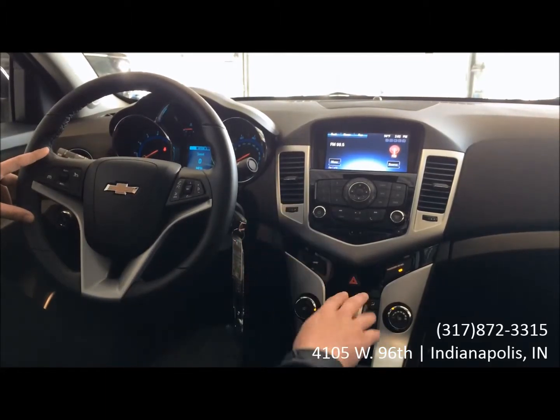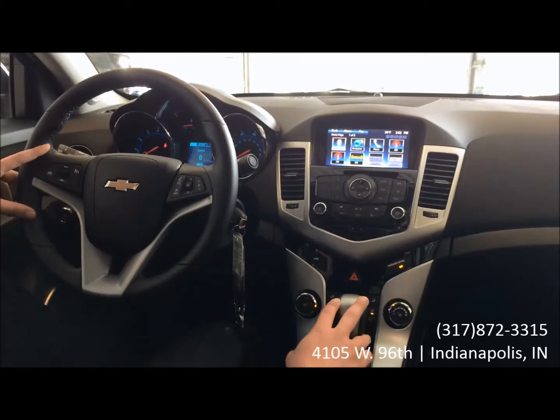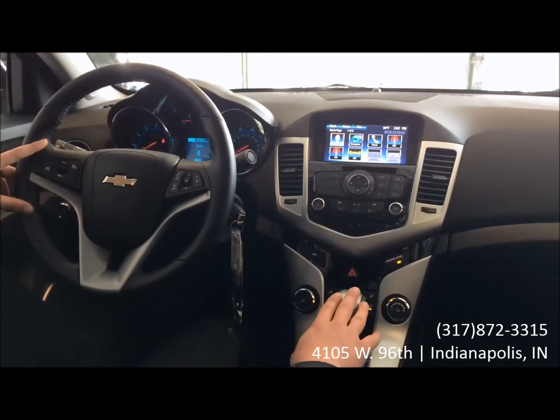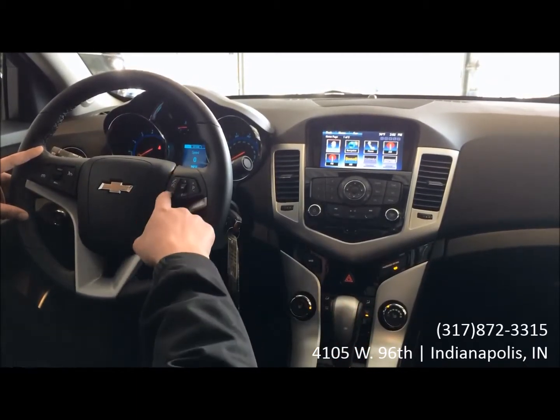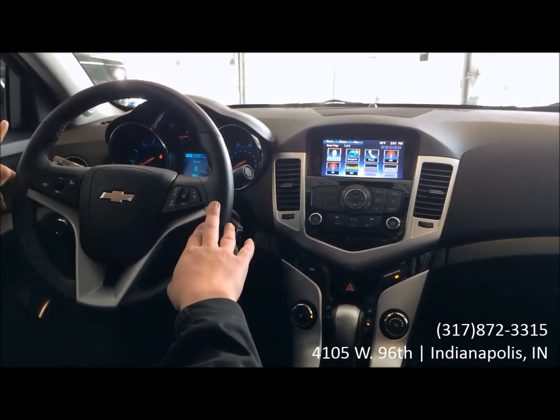Also equipped with this vehicle is the MyLink system, so if you hit the home button here, you see you have the basic radio. Also a few extra features such as the navigation and phone features as well, so you're able to hook up your phone through Bluetooth, make and receive calls hands-free. It is integrated right on the steering wheel, so you don't have to take your hands off the wheel or eyes off the road.